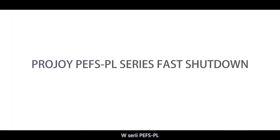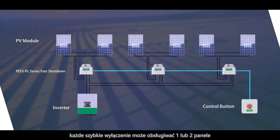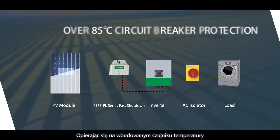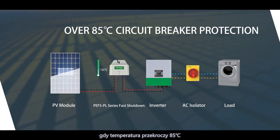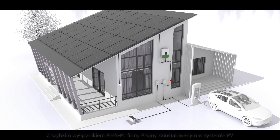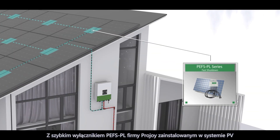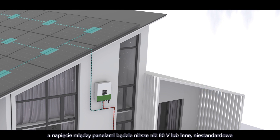ProJoy's PEFS PL Series Fast Shutdown can serve one or two panels. Relying on an inbuilt temperature sensor, it can automatically disconnect the equipment when the temperature exceeds 85 degrees C. With ProJoy's PEFS PL Fast Shutdown installed in a PV system, each panel will be in open circuit state and the voltage between panels will be lower than 80 volts, or a customized voltage level.